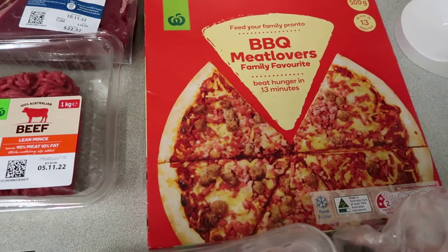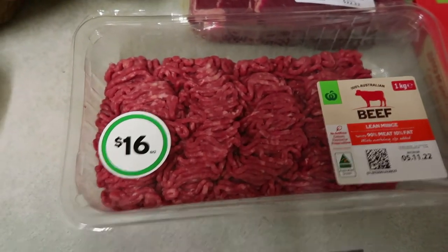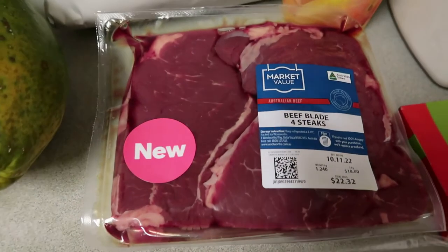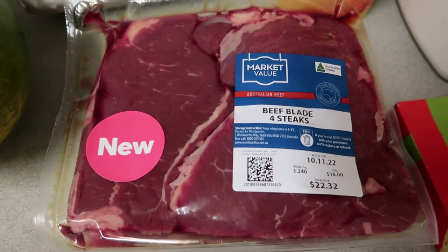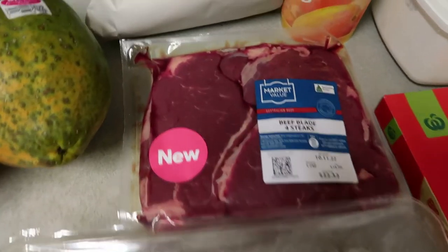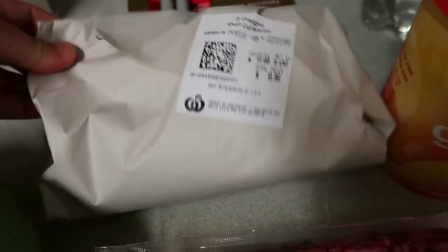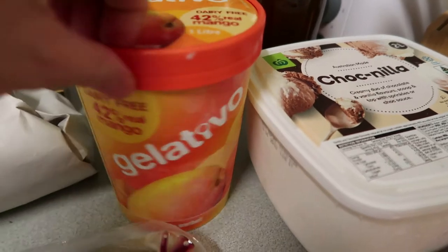I've got a barbecue meat lovers pizza to throw in the freezer — the kids will probably have that on a weekend or after school. I've also got a big pack of mince which is going to be used for my Fill Your Freezer Friday video coming up next. And I've got some beef blade steaks — four steaks — to make that stew I mentioned in the meal planner. That was about twenty-two dollars for the steak, so meat is really expensive at the moment. I've got some bacon for Sunday morning breakfast — we'll probably use half and freeze the rest, and I can use the remainder for bacon fried rice.